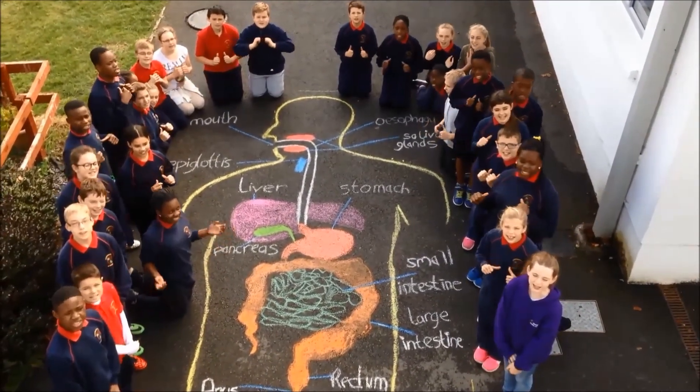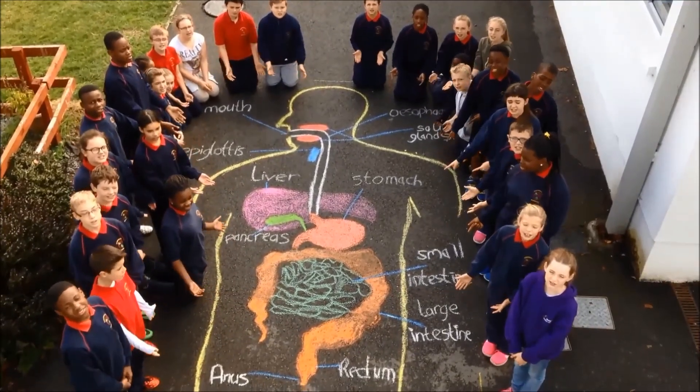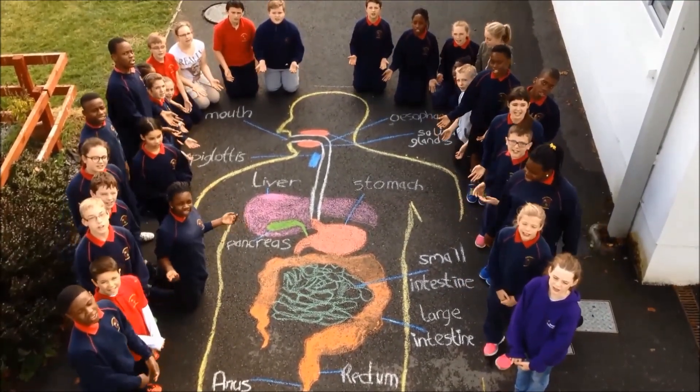We've been sixth class. This was the digestive system. We hope you enjoyed it.